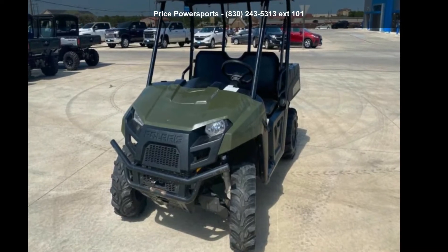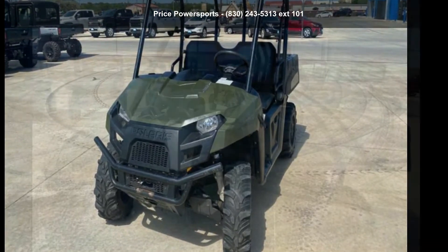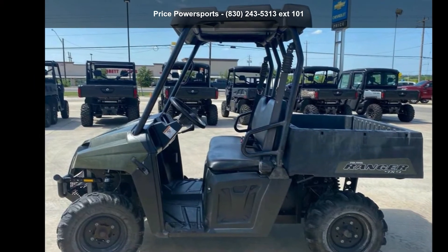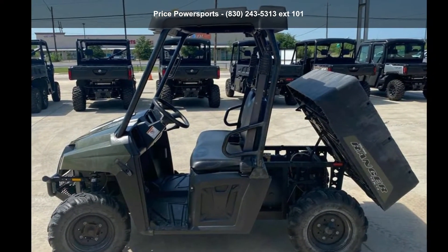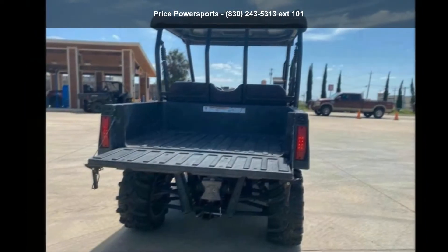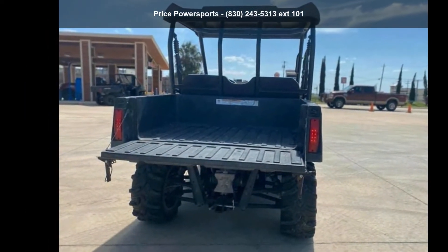Presenting the Polaris 2013 Ranger 500 EFI Ice Age Green. If you are looking for a rugged and reliable ATV, this may be the one. Power and durability are important factors when considering an ATV purchase.